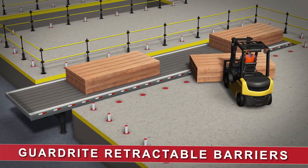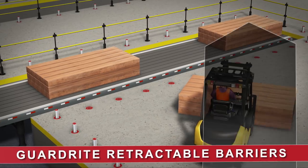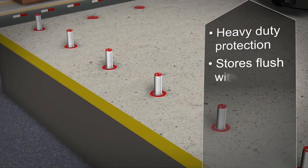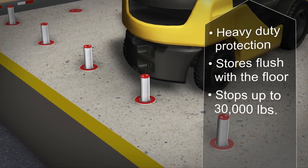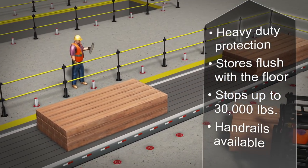GuardRight retractable barriers are perfect for any area that requires a heavy-duty safety system where occasional unrestricted access is needed. The tough, 10-inch-tall retractable barriers are designed to stop up to 30,000 pounds and can incorporate an easy-to-install pedestrian barrier system.